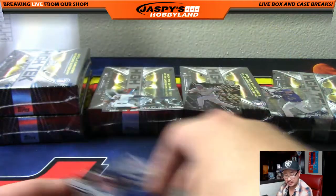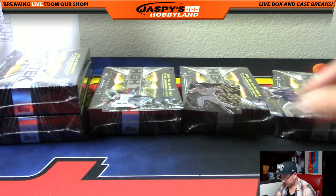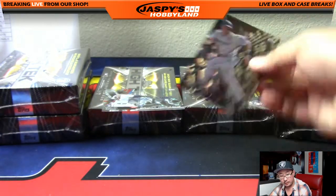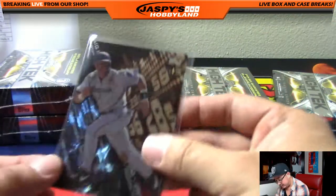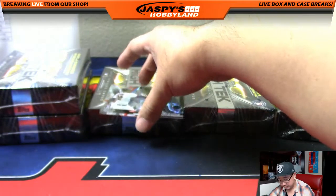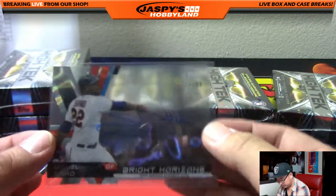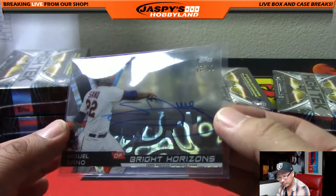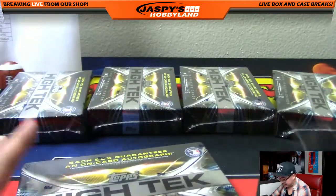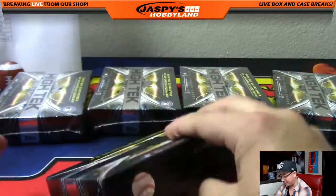Jason Heyward. Frankie Montes. Sounds like a nice box. Arenado. The Biggio to 50. Sometimes these are autographed. And a nice Miguel Sano. And again, all on-card autos — if you don't like stickers, this is your product right here.